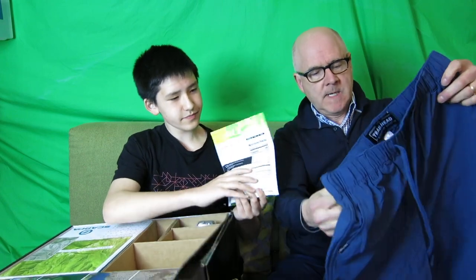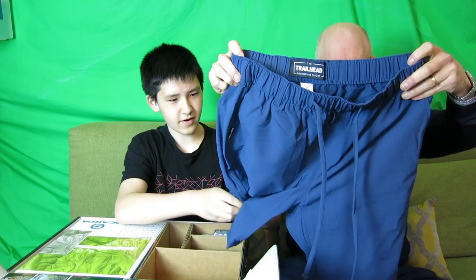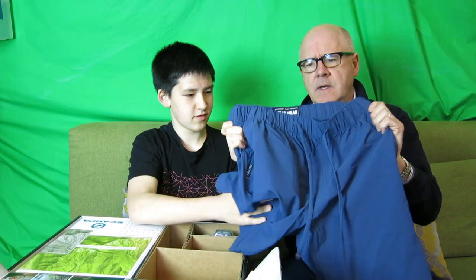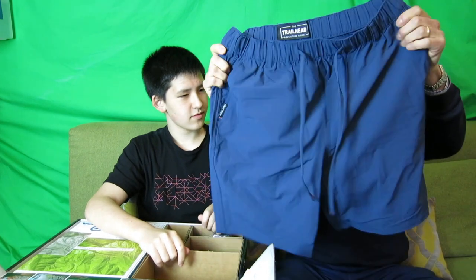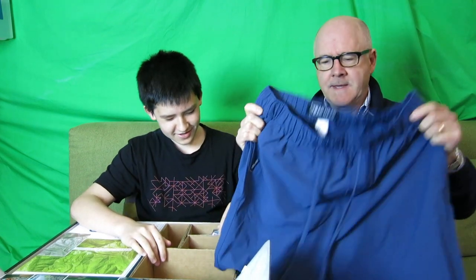Now we've got some shorts — some camping shorts with little Velcro pockets. That looks pretty nice. Trailhead Adventure Short by Cola Tree. This is non-wicking quick-dry material. You can feel it. Yeah, I could definitely take this — I'm going to steal that right off you. It'll just run right off you.